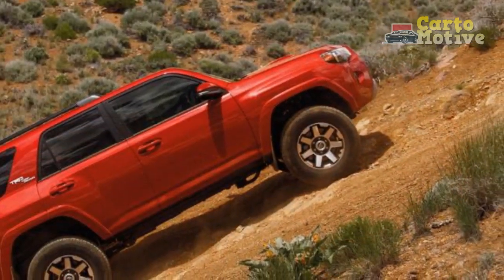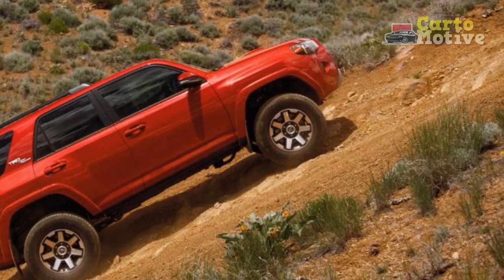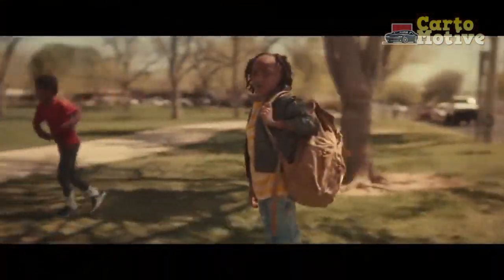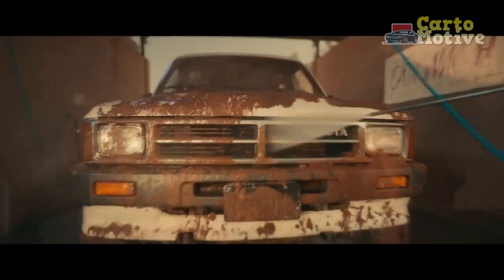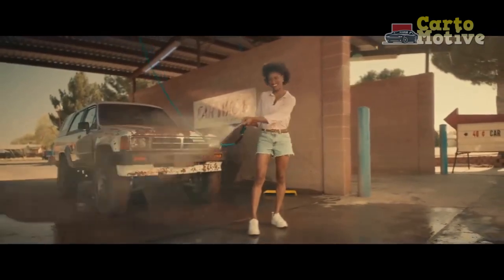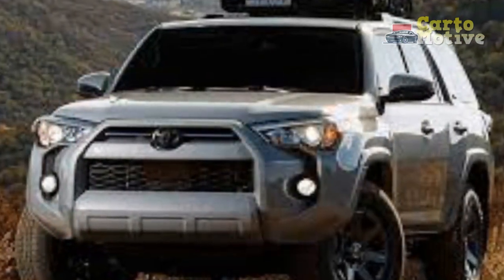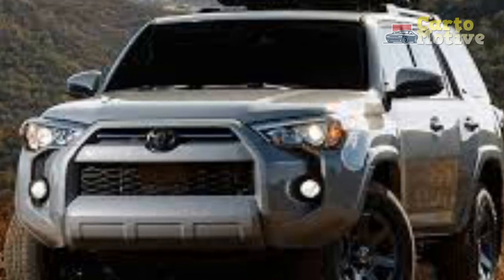The current generation has been around since the 2010 model year and, barring a facelift and some range adjustments, is still essentially the same truck as it was all those years ago. Buyers who value utility, durability, and genuine off-road ability above style and refinement won't care about that, because the 4Runner is as rugged and capable as any SUV could ever hope to be.